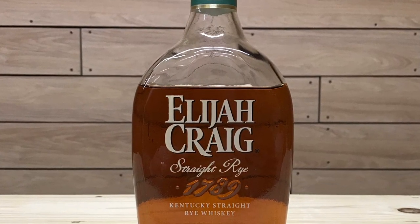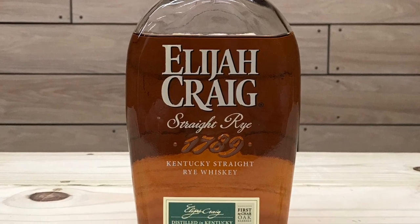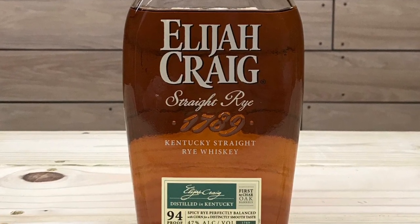The Elijah Craig Kentucky Straight Rye Whiskey is currently hitting shelves in North Carolina, South Carolina, Georgia, and Oregon. This is a Heaven Hill product that is non-age stated. It has a mash bill of 51% rye, 35% corn, and 14% malted barley, an ABV of 47% — 94 proof — with an MSRP of around $30.